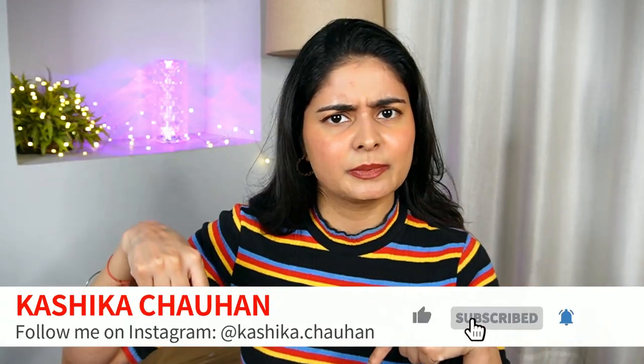So without any further ado, let's get started. Before that, please hit the subscribe button and hit the bell icon. Now let's go.